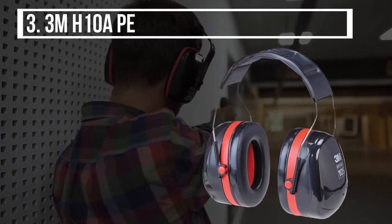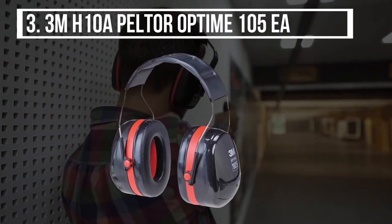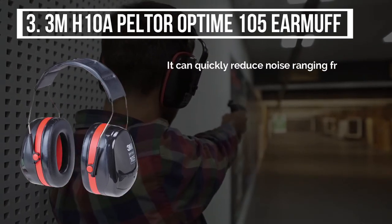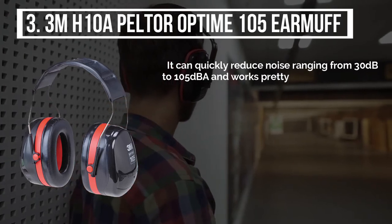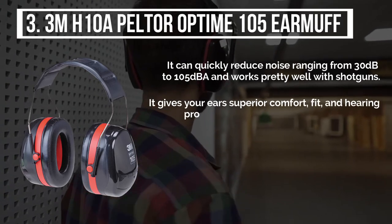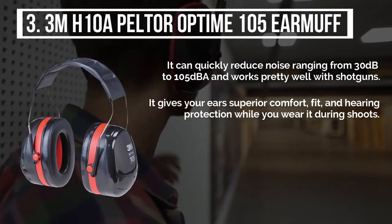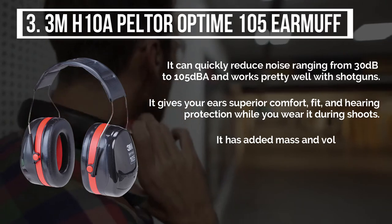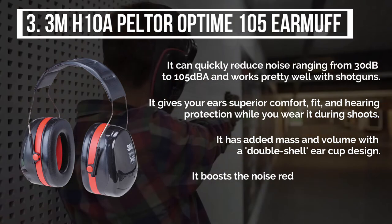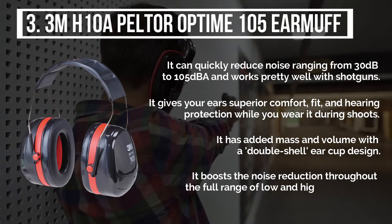The third product is the 3M H10A Peltor Optime 105 Earmuff. It can quickly reduce noise ranging from 30dB to 105dB and works pretty well with shotguns. It gives your ears superior comfort, fit, and hearing protection while you wear it during shoots. It has added mass and volume with a double shell ear cup design, which boosts the noise reduction throughout the full range of low and high frequencies.